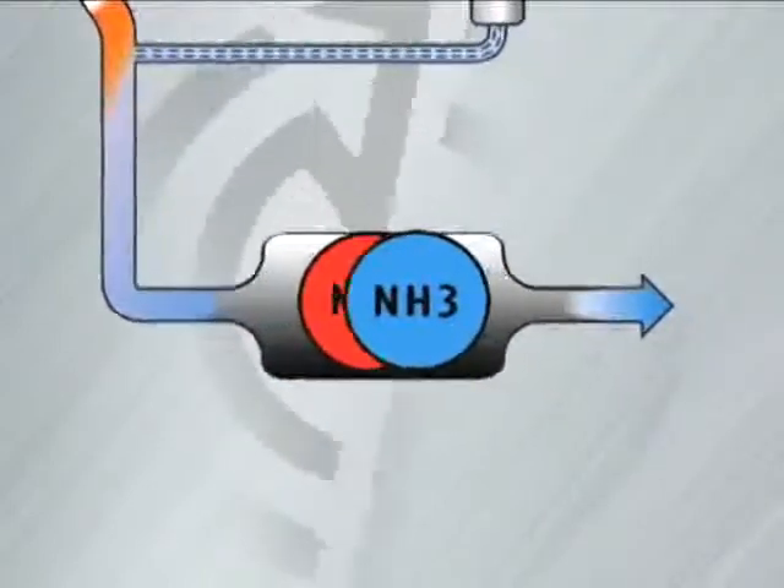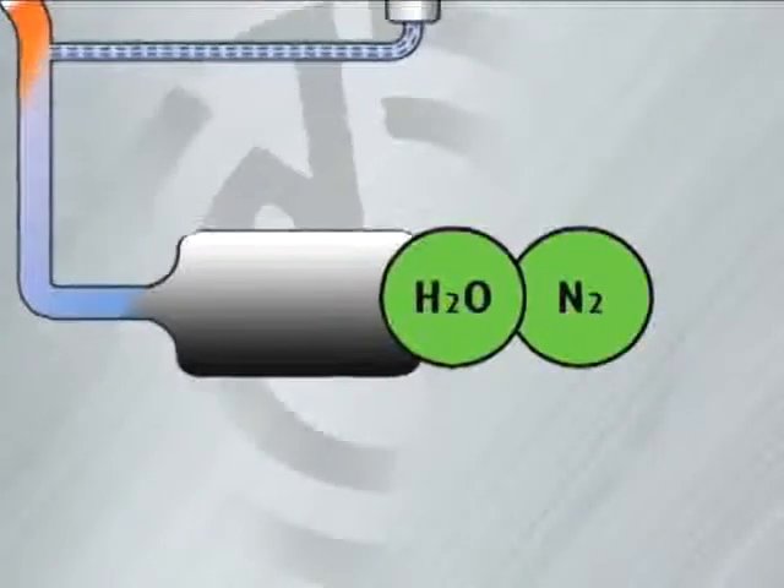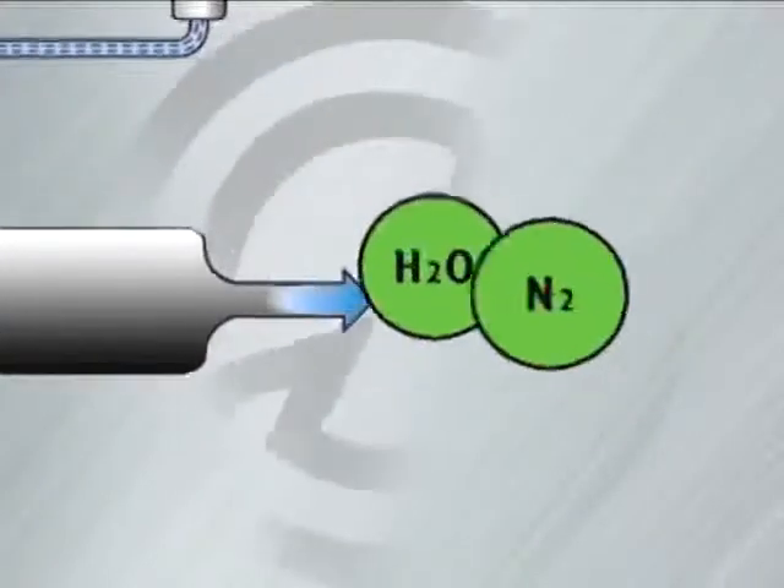Once in the SCR catalyst, the NH3 and NOx react to form nitrogen and water, both of which are naturally present in the air we breathe.